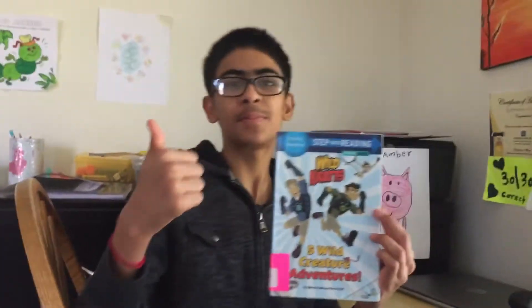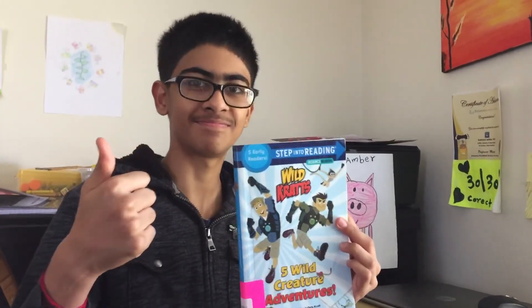The end. Subscribe to my channel and like my videos. Thank you!